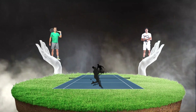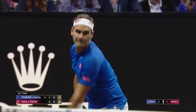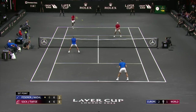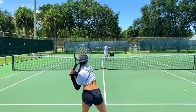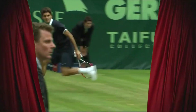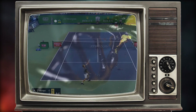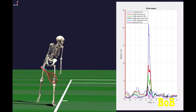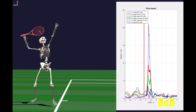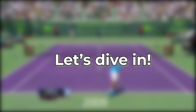Have you ever wondered how professional tennis players like Federer and Nadal glide so smoothly across the court, making incredibly difficult shots look easy? I used to think it was magic, but after years of playing and coaching tennis, I've uncovered the real secret behind their seemingly superhuman abilities. In this video, we'll explore the hidden science that sets the pros apart from amateur players, understanding key principles of biomechanics and movement that can help anyone improve their game. Let's dive in.